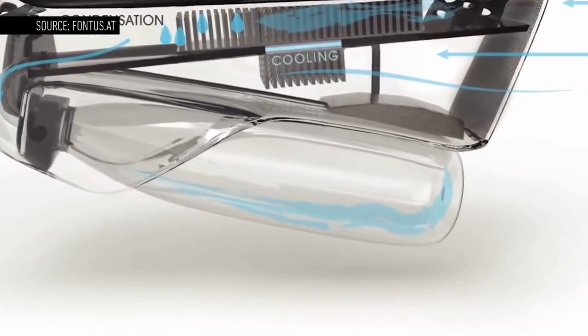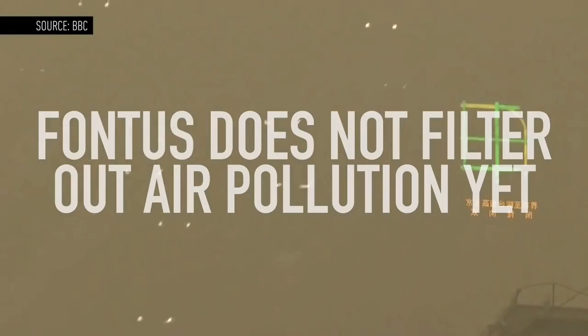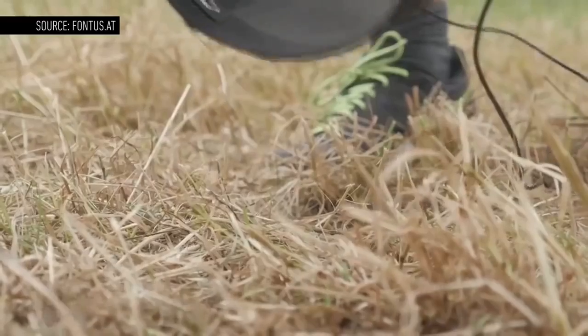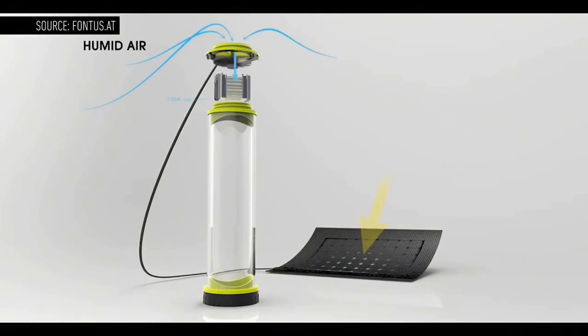The bottle's prototype doesn't filter out air pollution either, and that's something it'll need to do to truly provide access to clean water. Still, it's a starting point. A crowdfunding campaign is supposed to launch soon, and a future version might not even require a bike — just set it down and it'll start to fill up.